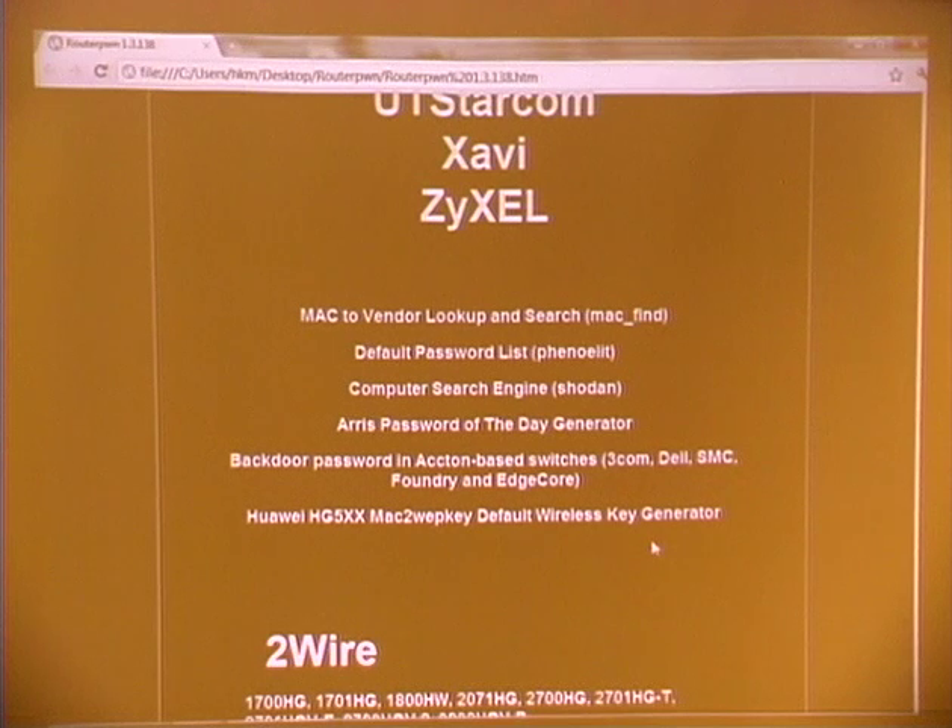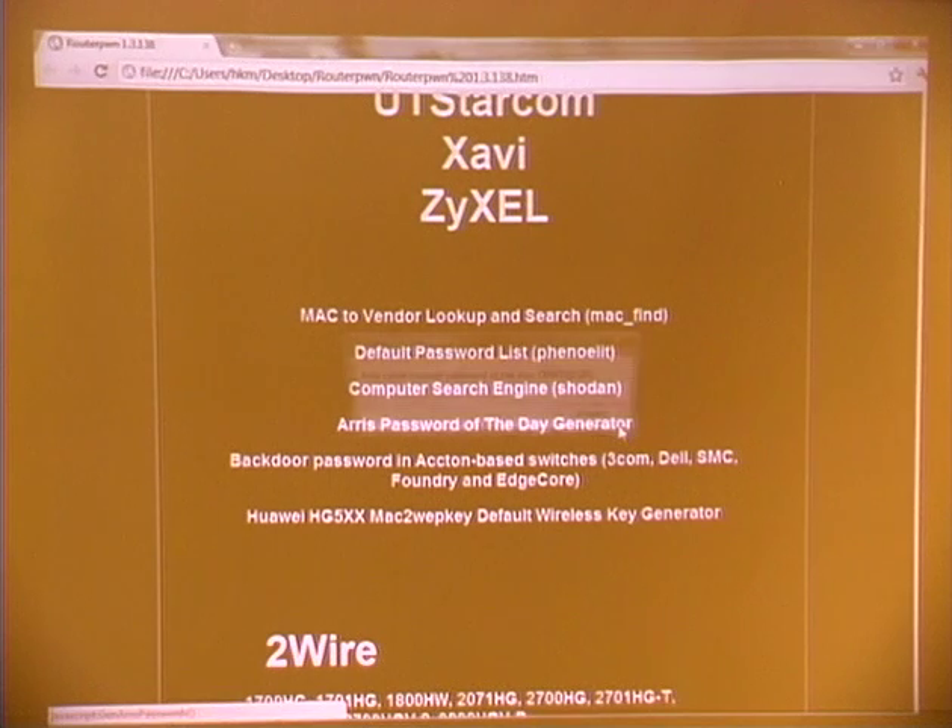The first one is the IRIS password-of-the-day generator for IRIS cable modems. There's a tech support interface in which you need a password that changes every day. But this program got leaked and it's everywhere on the internet. So if you actually want the password of the day, you just click on it and it tells you that that's the password of the day.